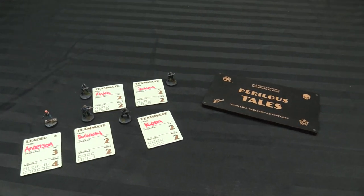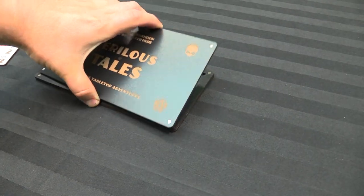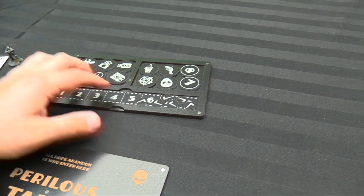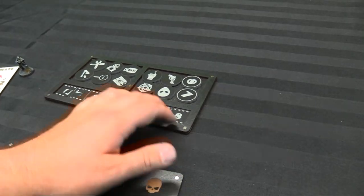So here it is — the cool dashboard system for Perilous Tails. It packs up nicely and goes into this handy little sleeve right here. You can see it's all magnetized to keep it closed. We've got our threat levels right here for determining what the current threat is.